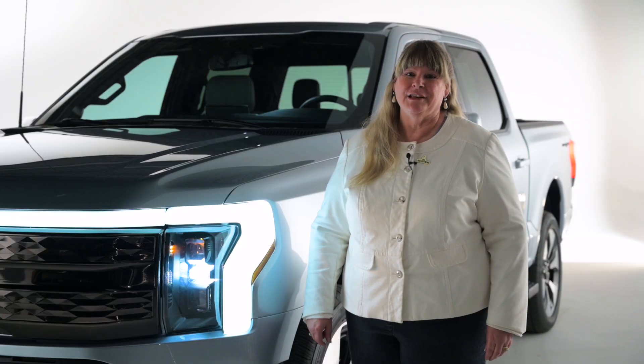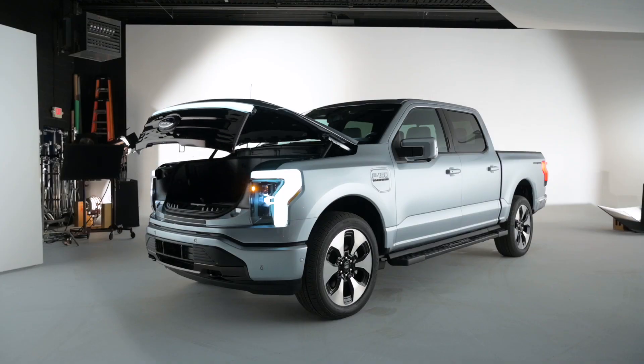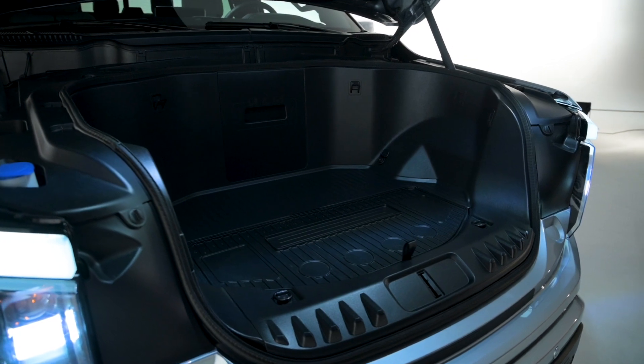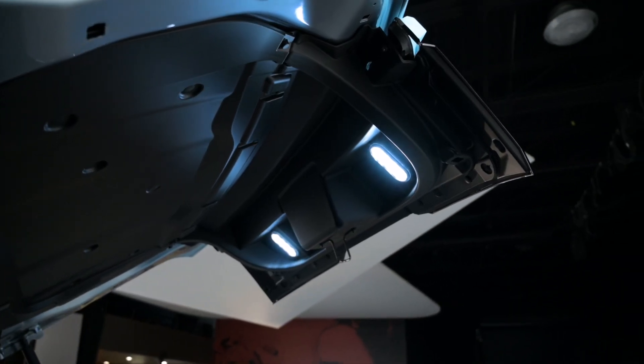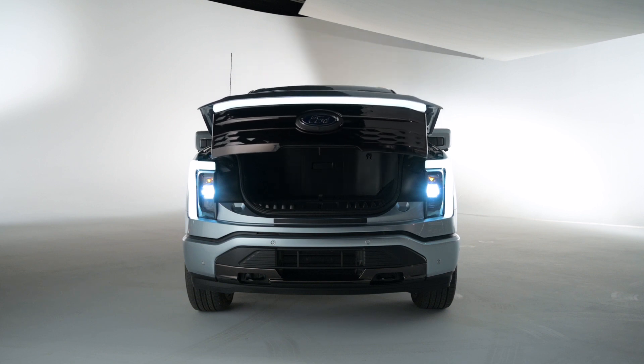Here's one thing a normal F-150 doesn't have — a frunk. The thing is huge, probably the biggest one in the industry. It's got 14.1 cubic feet, two levels to it. It's lockable, sealable, with a drain in case it does get wet and muddy in there.